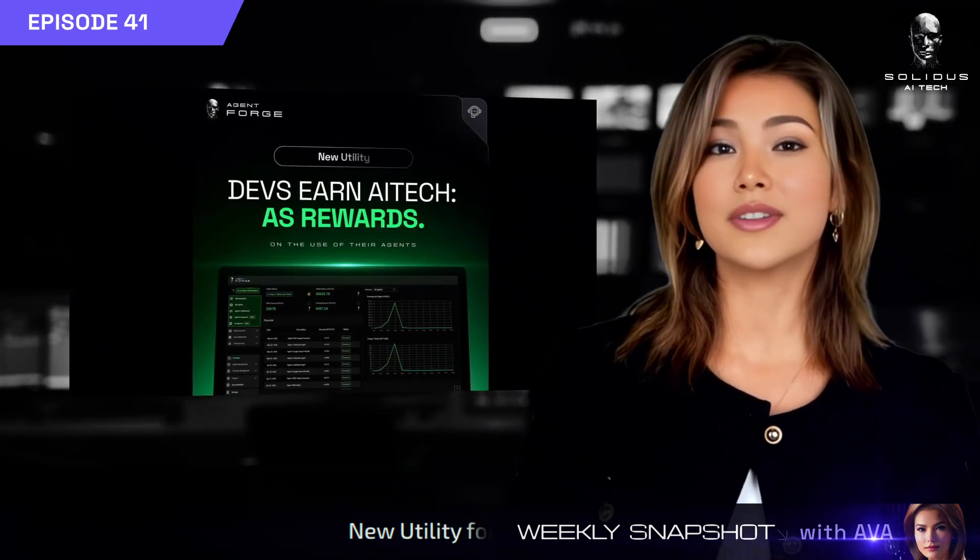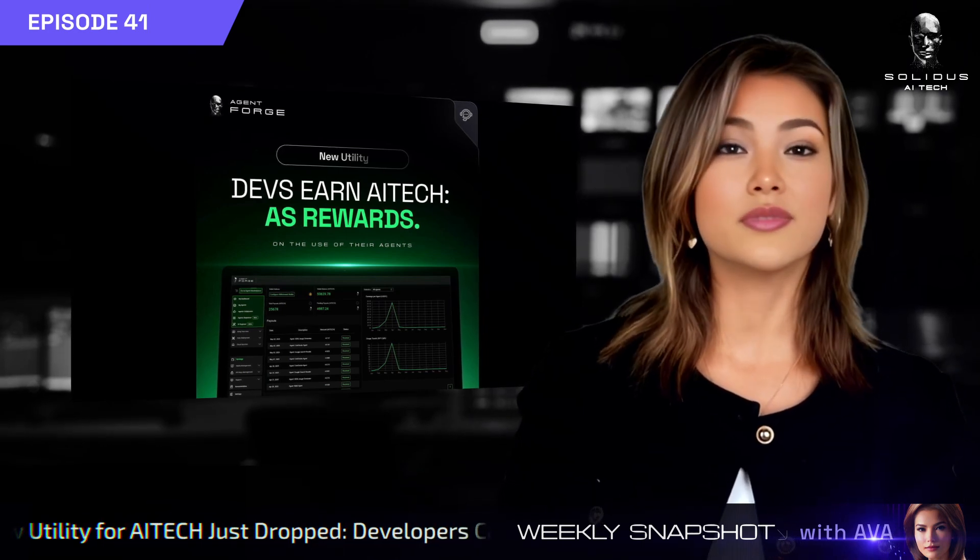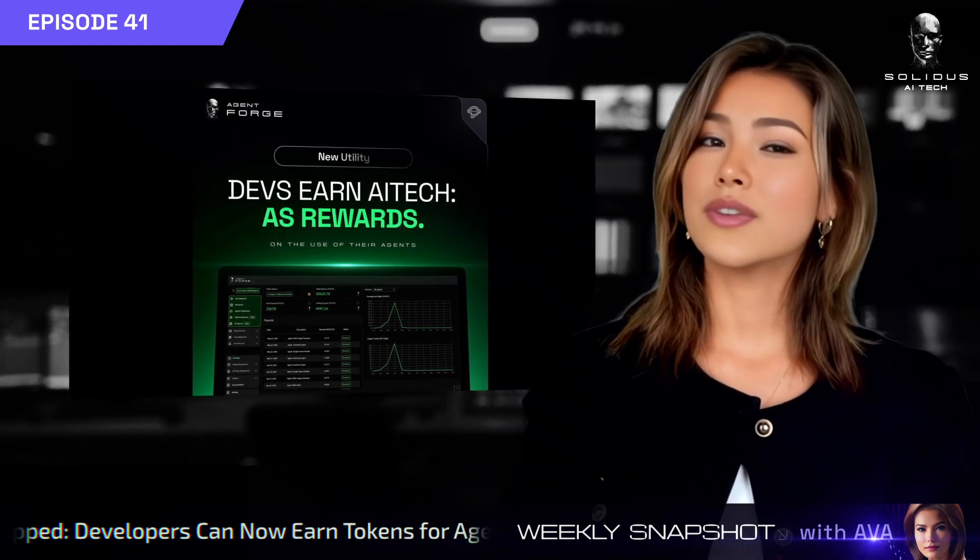Developers, listen up. You can now earn AI Tech tokens for every interaction with the agents you build on AgentForge. It's real utility and real rewards.